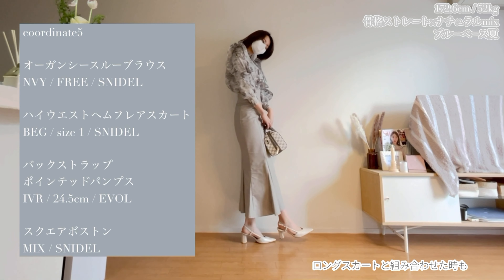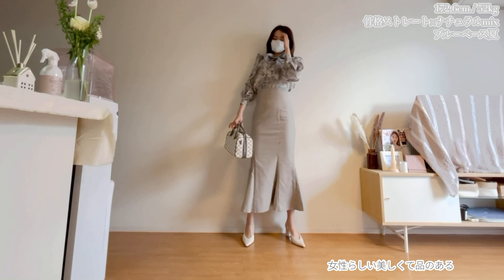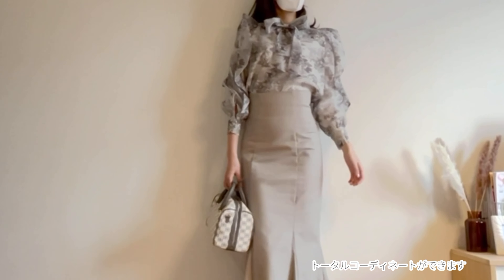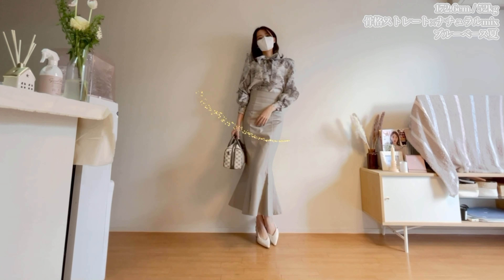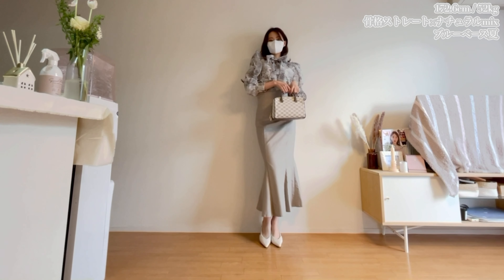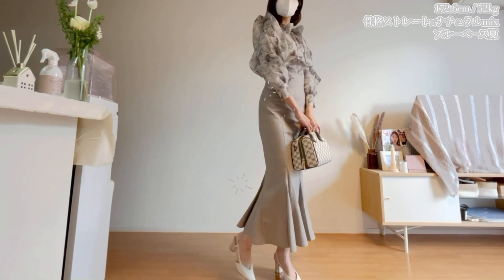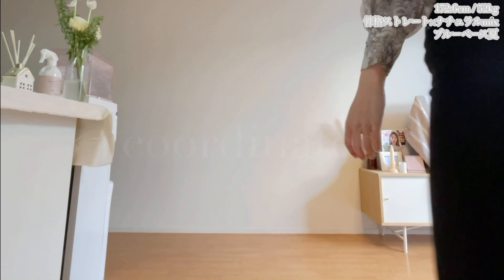Next is the long skirt. This is an outfit because of the long skirt — I love it! I like this with a long skirt. It looks like a long skirt, and it looks beautiful.